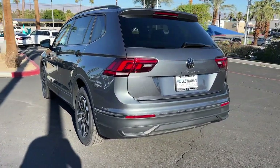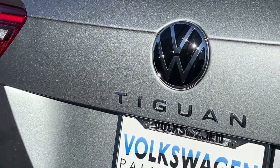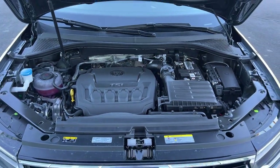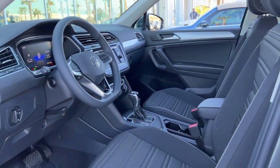The following are some of this vehicle's highlighted options: keyless entry, heated mirrors, aluminum wheels, alarm, steering wheel audio controls, heated front seat, electronic stability control, third-row seat, rear spoiler, and traction control.